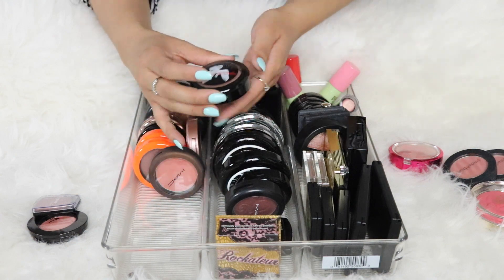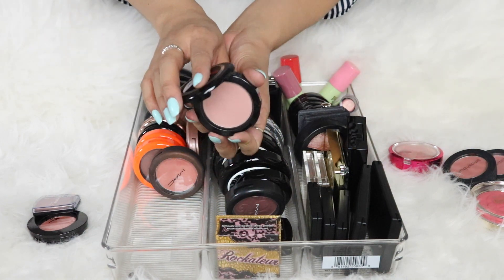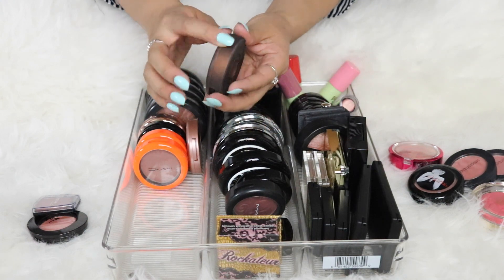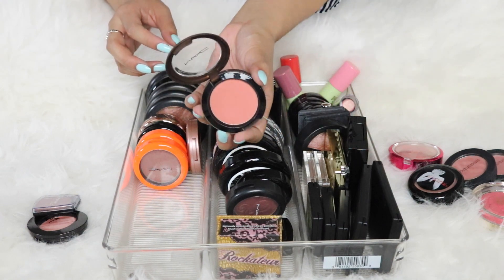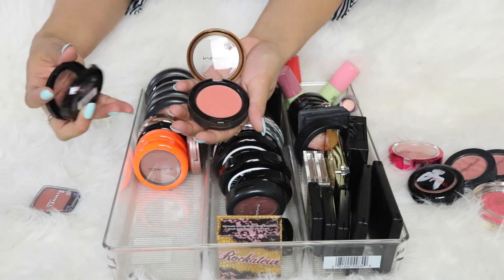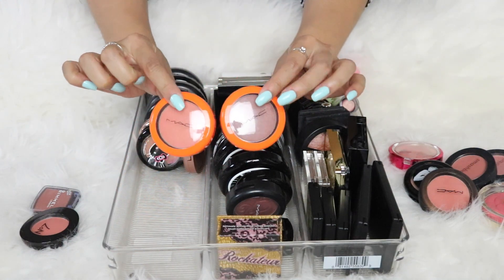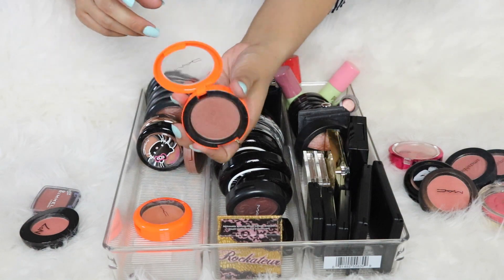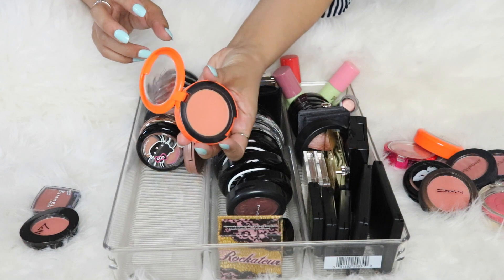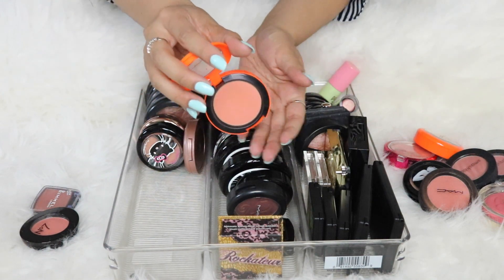Moving on to MAC blushes: the Marilyn Monroe collection 'The Perfect Cheek' — I've only used it a few times and it doesn't really do much for me, so I'm going to pass. Then 'Ripe for Love' with beautiful brown packaging — I love the color but it's so similar to the Number Seven one, and I never reach for it, so pass. From the MAC Neo Sci-Fi collection in orange packaging: 'X Rocks' — I like it but don't reach for it, so pass. 'Spaced Out' has a really beautiful unique finish I haven't found anywhere else, so I'm keeping that one.